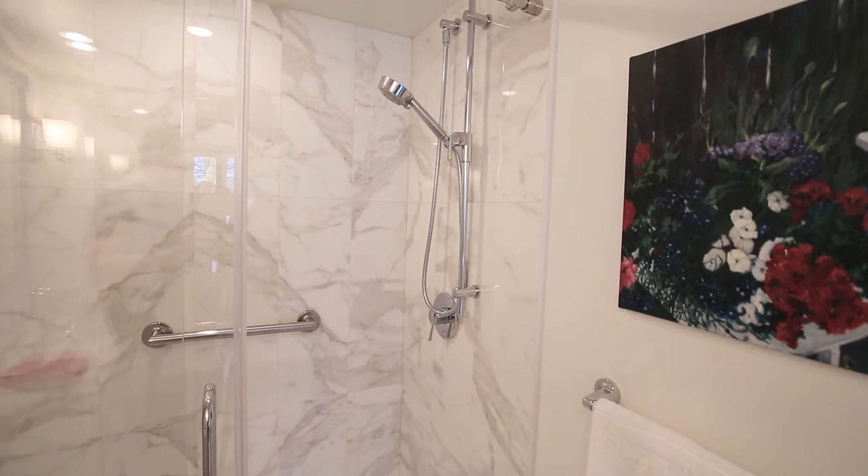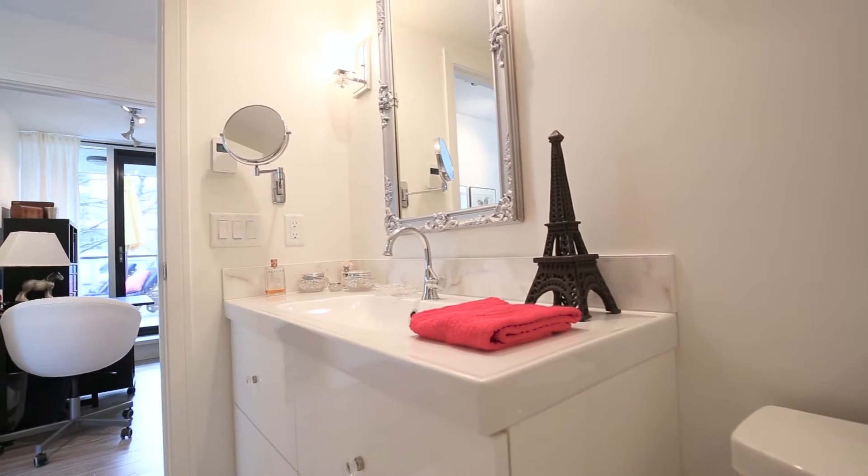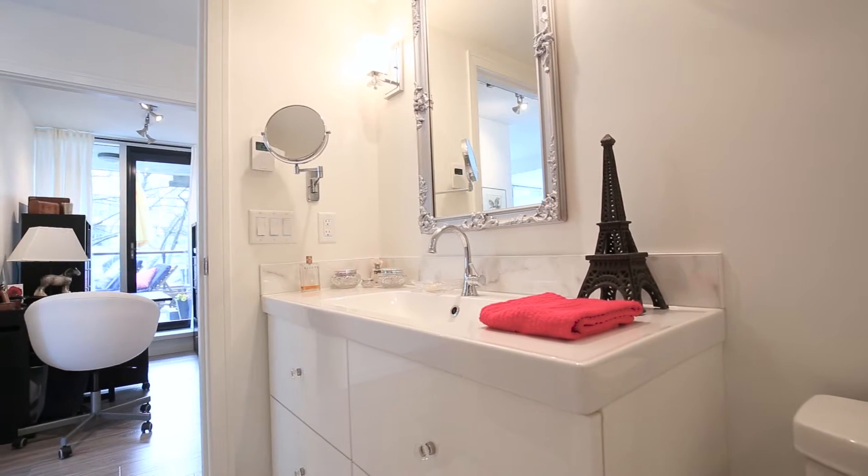The laundry has brand new high capacity Bosch stacking washer and dryer with a stacking shelf of freshly laundered extra towels.